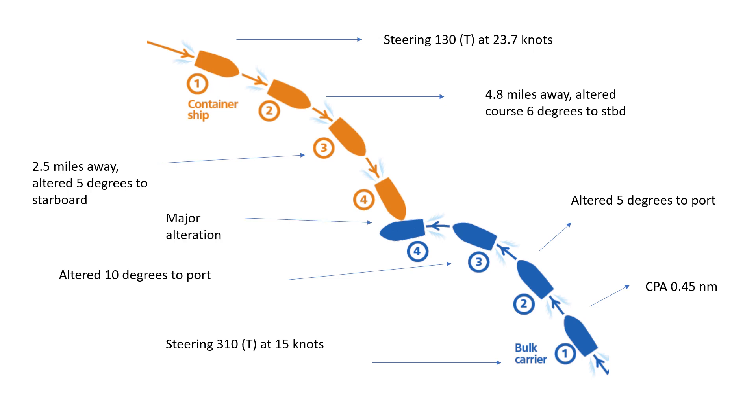Finally, when it was too late, just before the collision, the container ship made a major alteration of about 18 degrees to starboard and the bulk carrier altered about 50 degrees to port at position number four. But by then it was too late, and the vessels collided. Luckily there were no casualties, but there were major structural damages to the vessels.